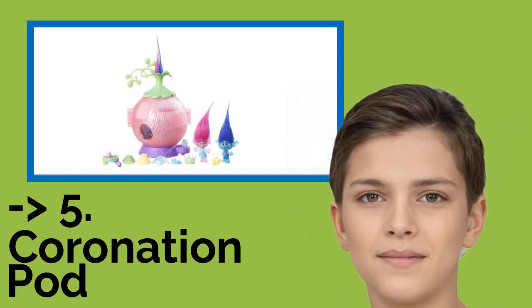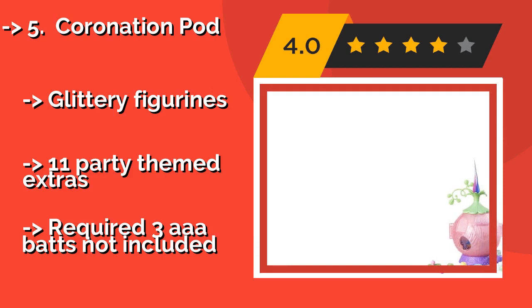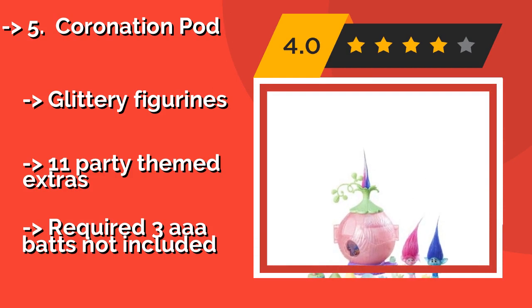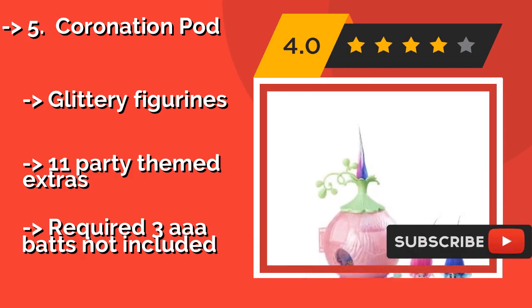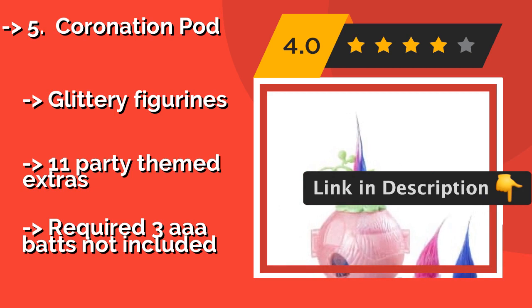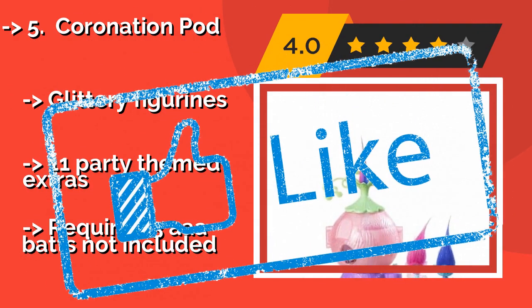5th: Coronation Pod — approximately $13. Help throw a spectacular celebration in Poppy's honor at the Coronation Pod, which features a spinning dance floor that lights up for an enchanting night of revelry with a princess and all of her delightful playmates from the surrounding kingdoms. Glittery figurines. Eleven party-themed extras. But, requires three AAA batteries, not included.